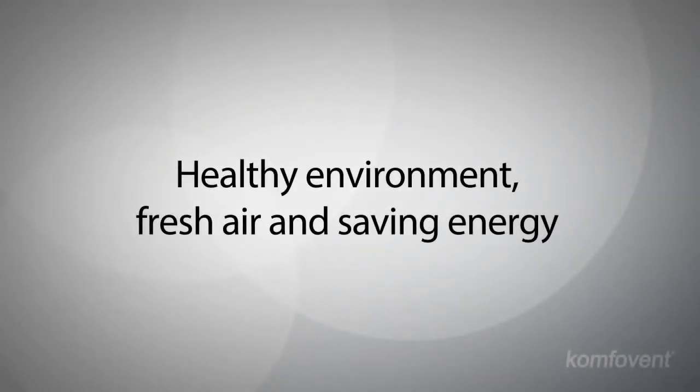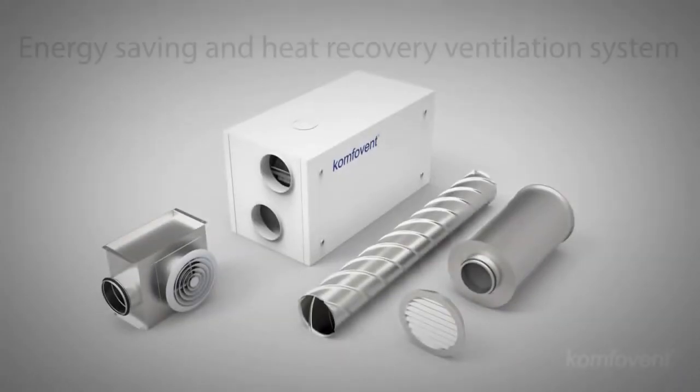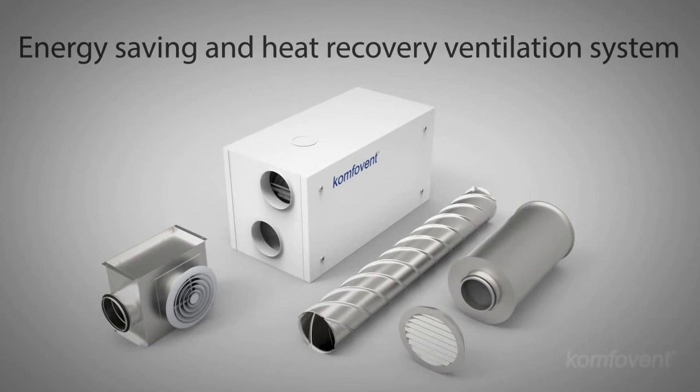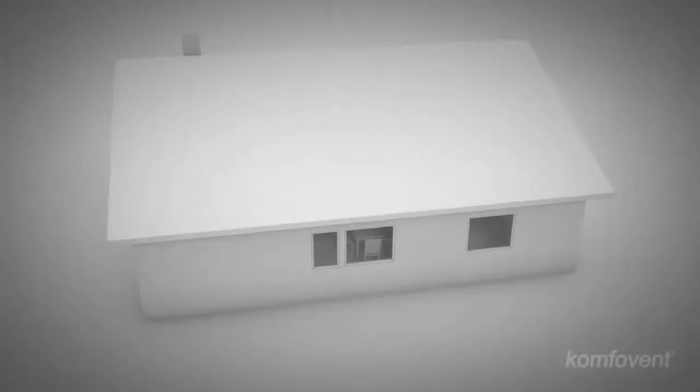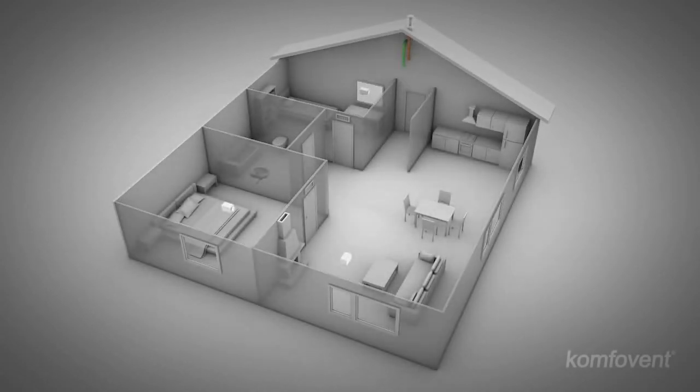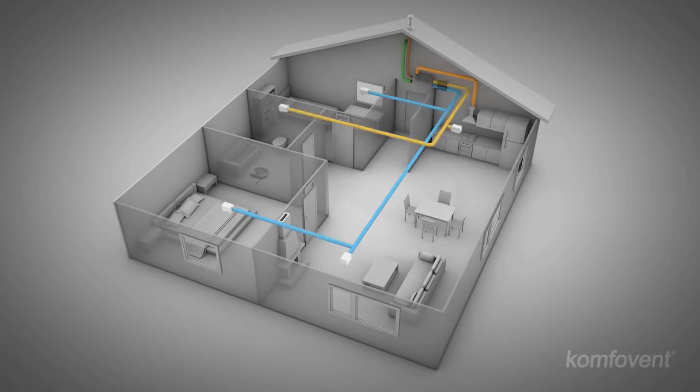How do we live in a healthy environment, breathing fresh air and saving energy? An energy saving and heat recovery ventilation system will guarantee comfort at home. Rooms are equipped with air supply and exhaust ducts, and a ventilation unit is installed.